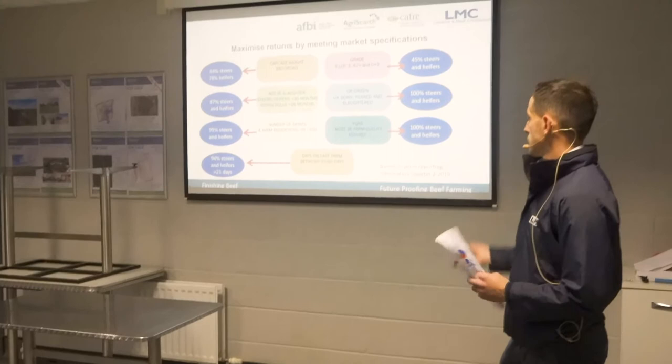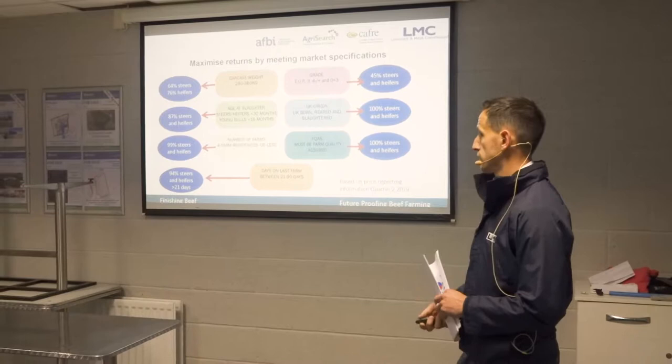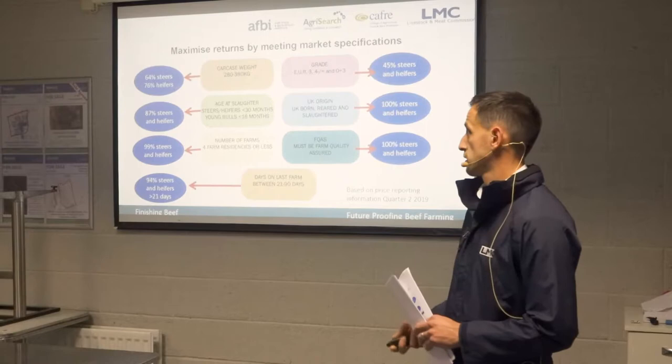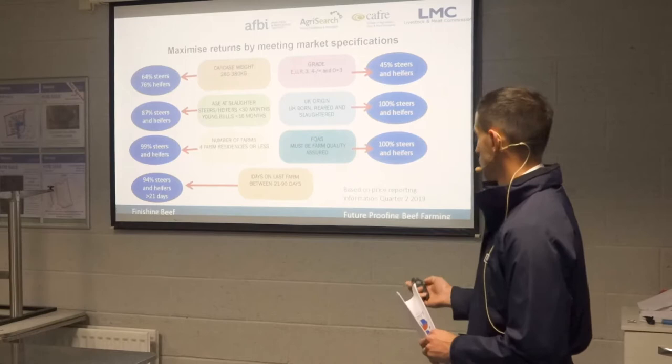On age of slaughter, 87% hit that specification. 100% were UK origin. 99% had four farms or fewer when slaughtered. 100% were farm quality assured. And 94% fulfilled more than 21 days on the last farm. These are all retailer specifications, and as you can see, we largely comply with them.